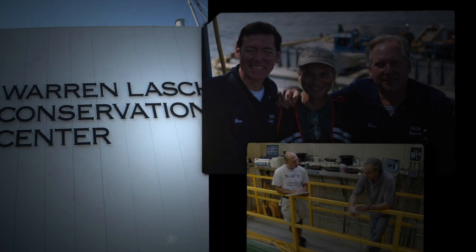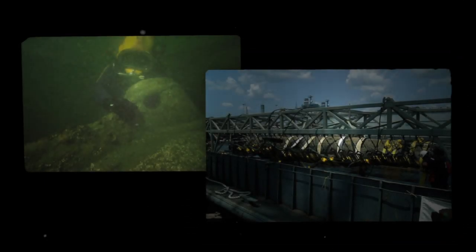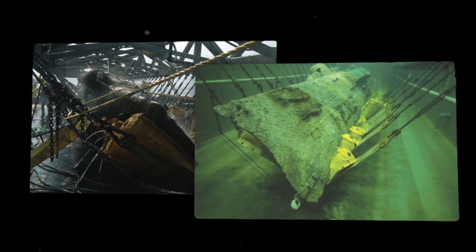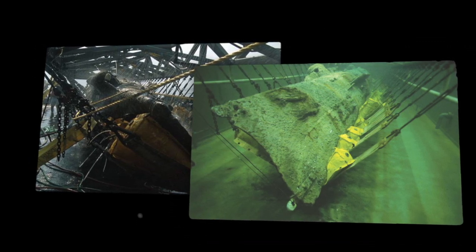Experts from around the world converged on the Warren Lash Conservation Center in Charleston to raise and restore this priceless piece of history. A five-year effort brought the Hunley from the sea floor, and she was carefully placed in a specially constructed truss inside the conservation center, at the same 45-degree angle at which she had lain on the sea floor.